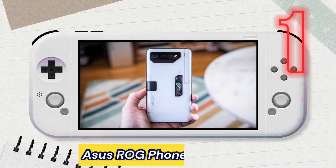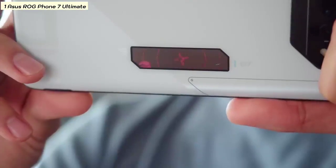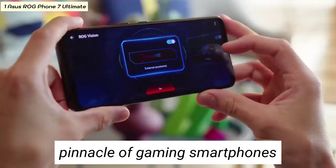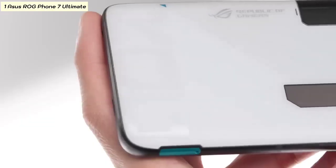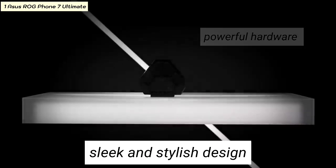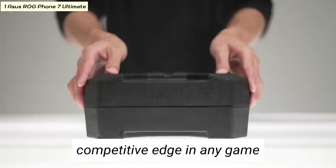Number one: ASUS ROG Phone 7 Ultimate. The ASUS ROG Phone 7 Ultimate is the pinnacle of gaming smartphones, designed for the most demanding gamers. It features a sleek and stylish design packed with powerful hardware and features that will give you a competitive edge in any game.